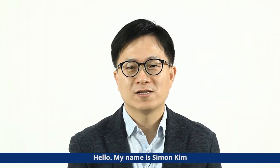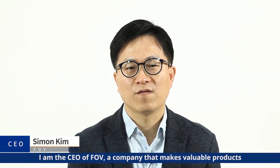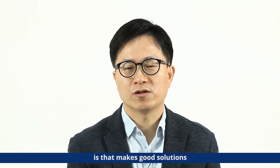Hello, my name is Simon Kim. I'm the CEO of a company that makes a valuable product. The strength of our company is that it makes good solutions with a combination of CAD and CAM.